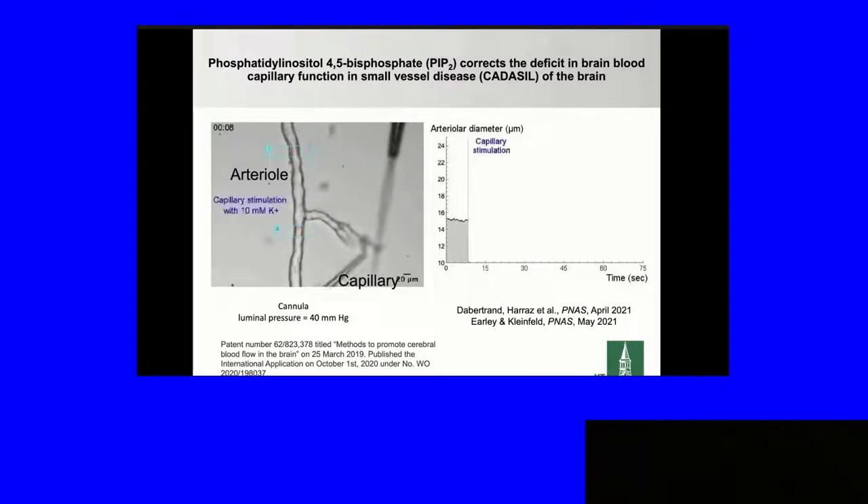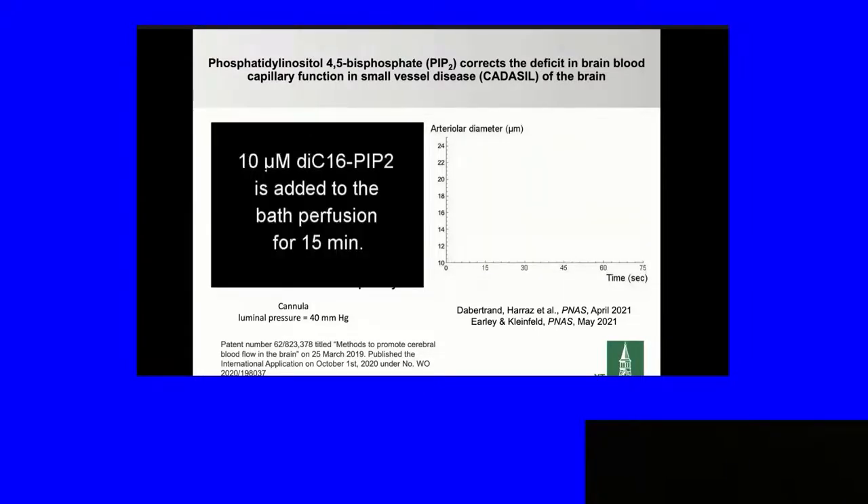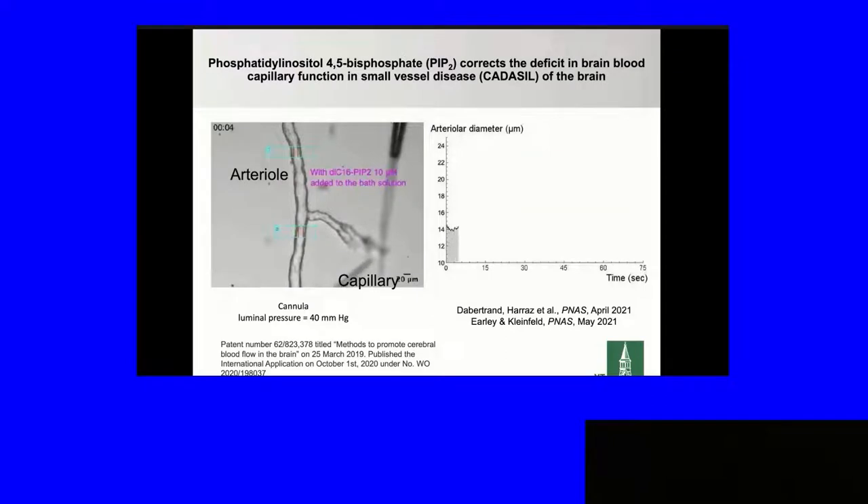In CADASIL, this mechanism is defective and not working. The arteriole response is intact. After putting PIP2 in the bath, function is completely restored. When we did this in vivo, we also restored functional hyperemia in about 15 minutes by adding PIP2 intravenously to the mouse.